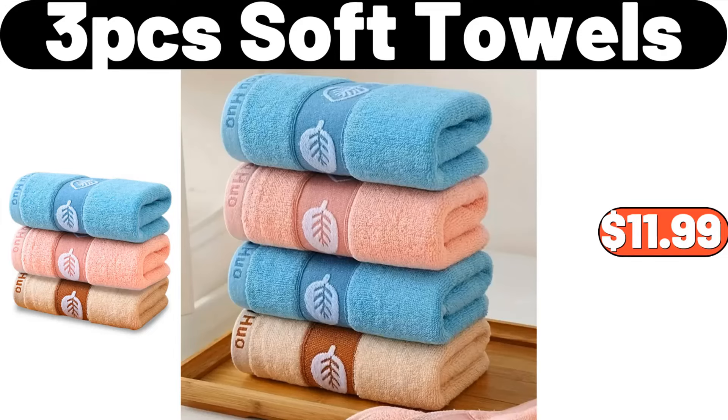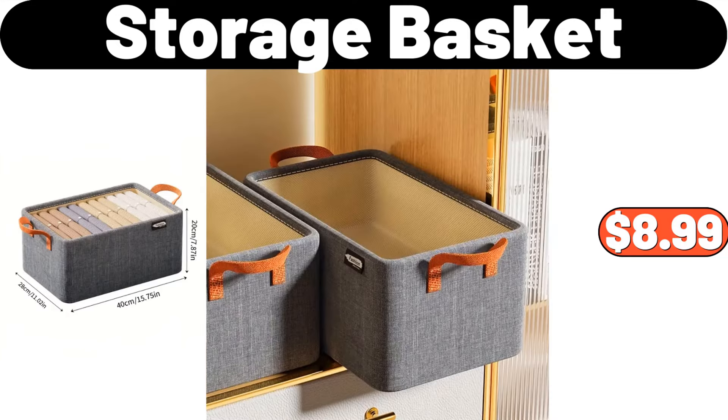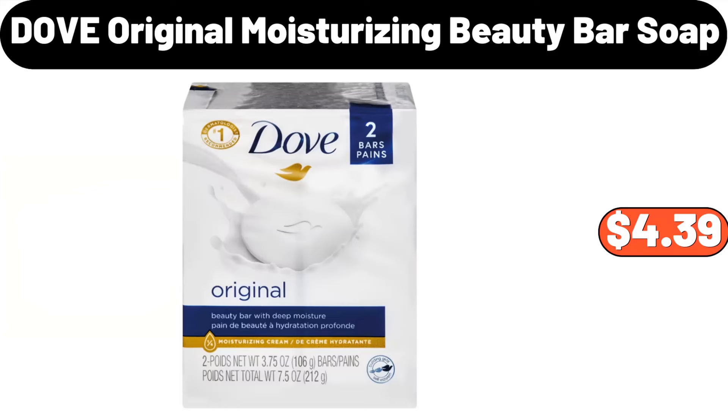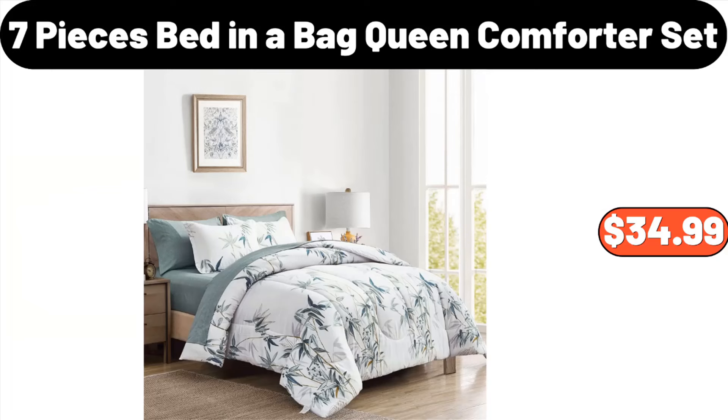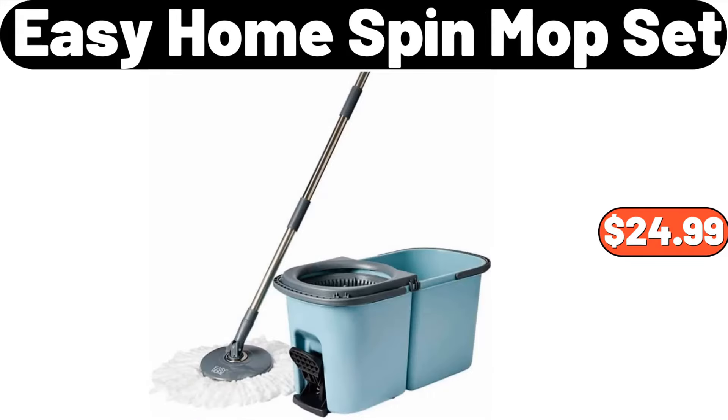Three PCS Soft Towels, $11.99. Acacia Wood Salad Bowl and Spoon Set, $12.99. Storage Basket, $8.99. Dove Original Moisturizing Beauty Bar Soap, $4.39. Seven Pieces Bed in a Bag Queen Comforter Set, $34.99. Insulated Lunch Bag for Women, $11.99.